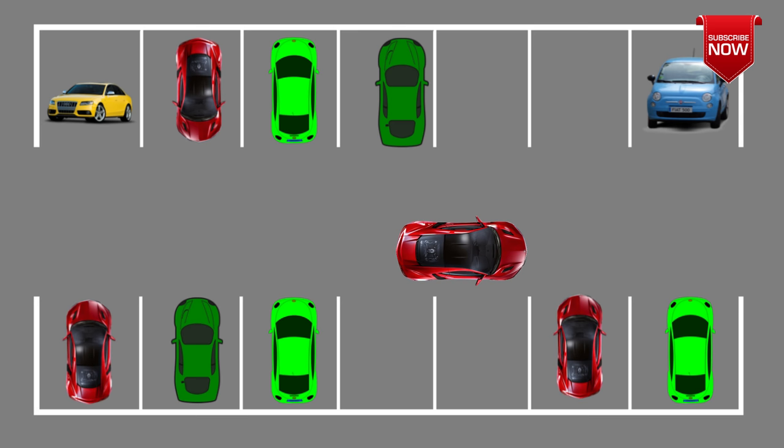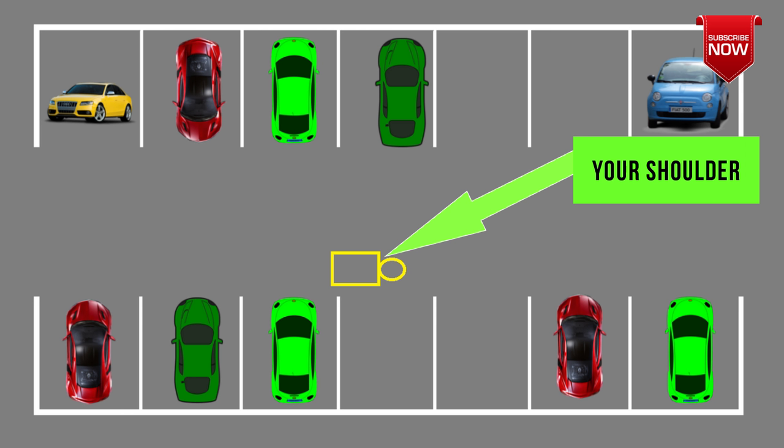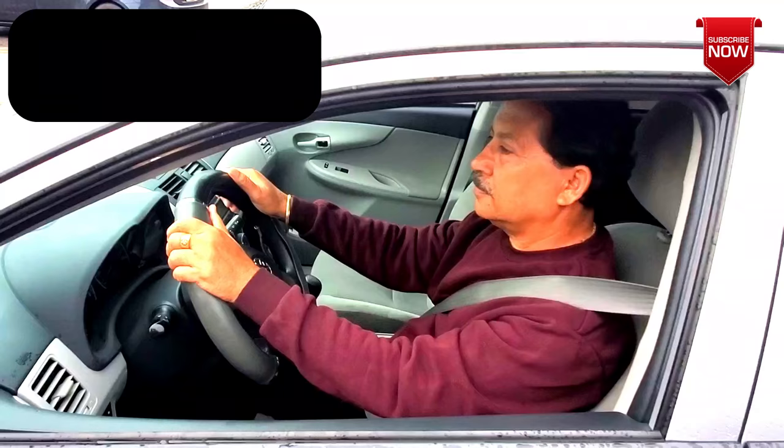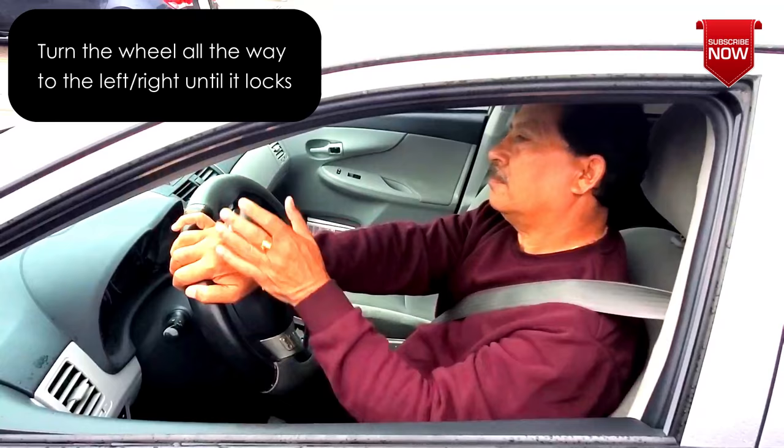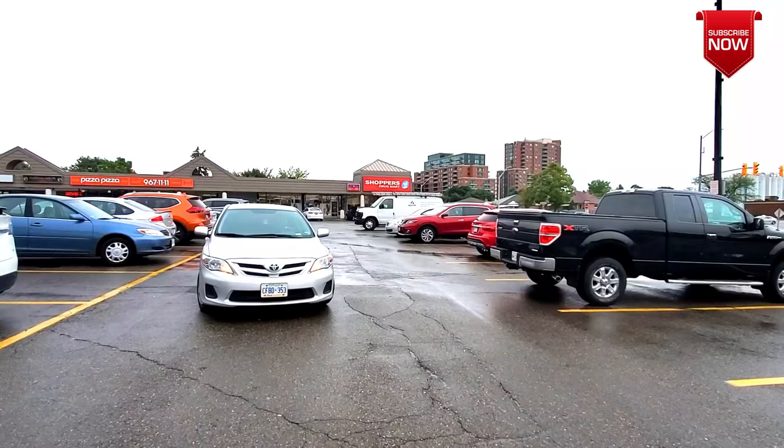If you want to go into a spot, stop to align your shoulder in the middle of that spot. A lot of people ask me what shoulder means — by shoulder, I mean your own left or right shoulder, depending on which side you're parking. In this case, we are parking on the left, so we'll align our left shoulder in the middle of this spot and turn the wheel all the way to the left. Before driving forward, do a quick 360-degree check to make sure there's no one around you, then drive forward slowly.